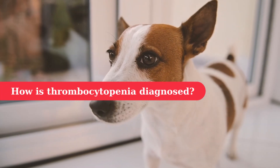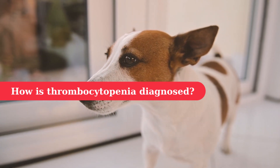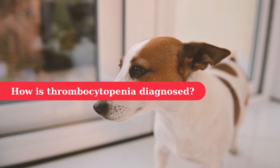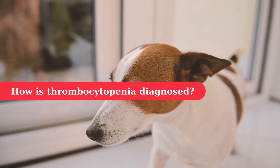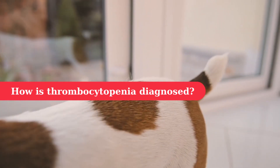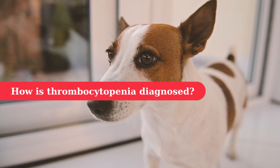This condition is easily diagnosed with a blood test. Platelet counts are often done along with a complete blood count. Platelet counts of less than 20,000 to 30,000 per microliter of blood — normal platelet counts are 175,000 to 500,000 — make spontaneous bleeding likely.